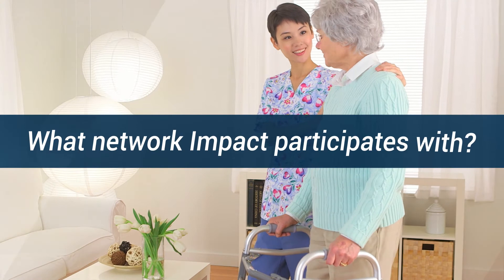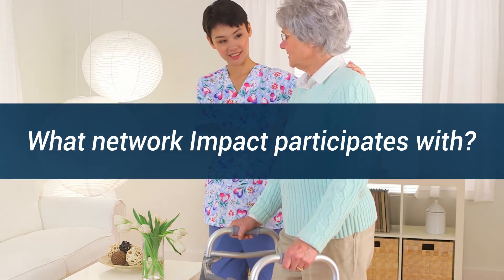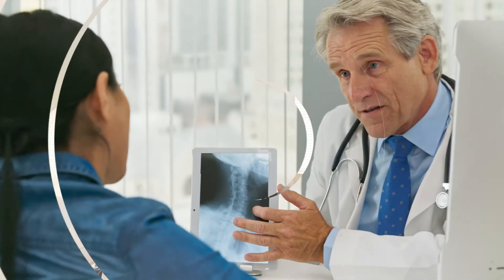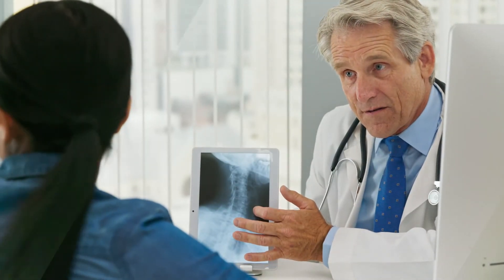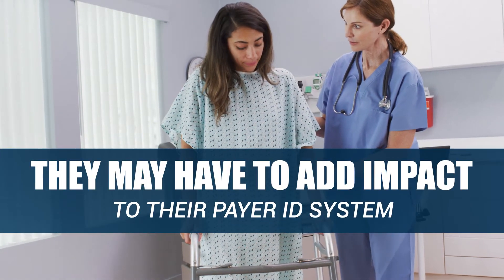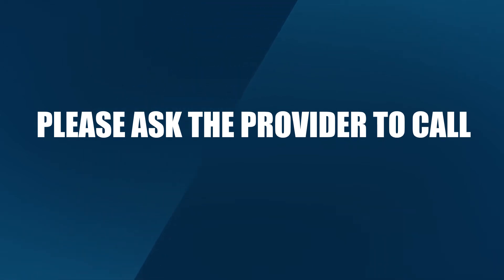If they ask what network Impact participates with, let them know that you are free to see any provider you choose. Keep in mind, there are thousands of healthcare options. If your provider hasn't seen a patient with Impact before, they may have to add Impact to their system. It is best to ask the provider to call if they run into any problems.